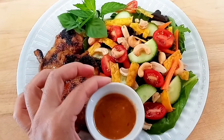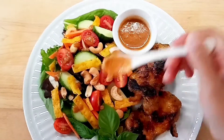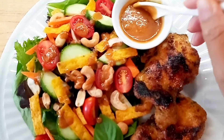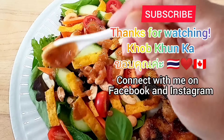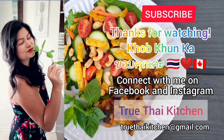It's a garnish, but I do eat them. The peanut dressing has been taken out of the fridge and now it's perfect to be drizzled on the salad. Oh yes! I hope you are inspired and give my recipe a try. If you enjoy watching my video, give me a thumbs up, leave me a comment, and consider subscribing to my channel so I can make more Thai cooking videos for you. Thanks for watching. Khop Khun Ka — have a great day everyone!